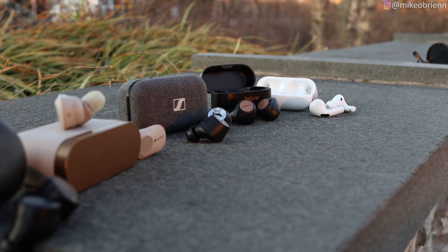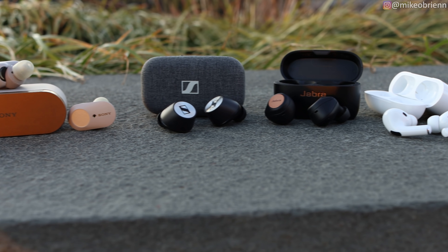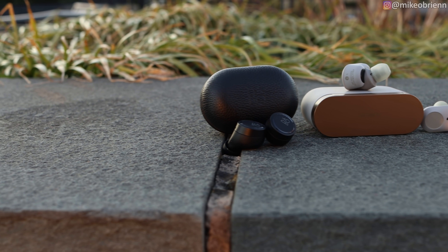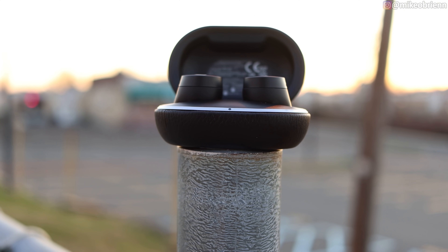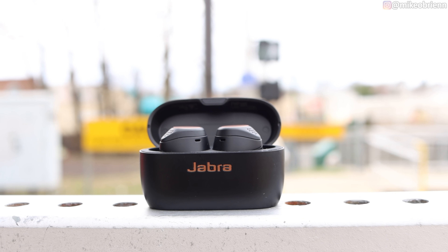True wireless earbuds have come a long way, and there are some really great premium ones you can buy out there, but which ones are actually the best of the best? In this video, I'll be breaking down the differences and comparing head-to-head five of the best premium true wireless earbuds to show you guys how crazy the differences are, and that price doesn't actually mean it's going to be better.